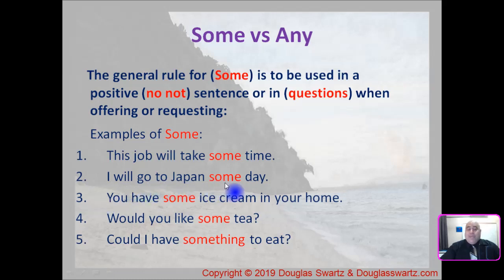Number three: you have some ice cream in your home. Number four: would you like some tea? This is an example of offering. And number five: could I have something to eat? This is an example of requesting.